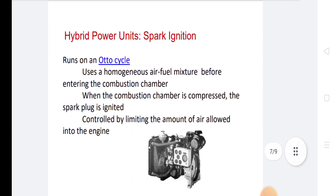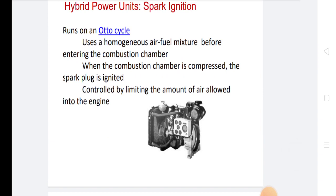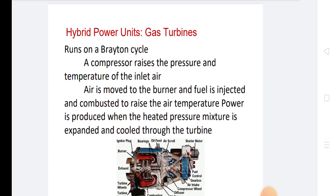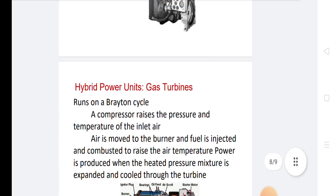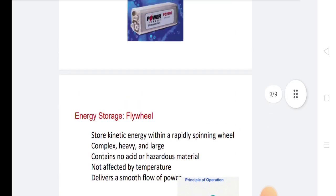When the combustion chamber is compressed, the spark plug is ignited, controlled by limiting the amount of air allowed into the engine. Gas turbines in hybrid power units run on a Brayton cycle — a compressor raises the pressure and temperature of inlet air, the air is moved to the burner where fuel is injected and combusted to raise temperature, and power is produced when the heated pressurized mixture is expanded and cooled through the turbine. Fuel cells generate electricity through electrochemical reaction combining hydrogen with ambient air.